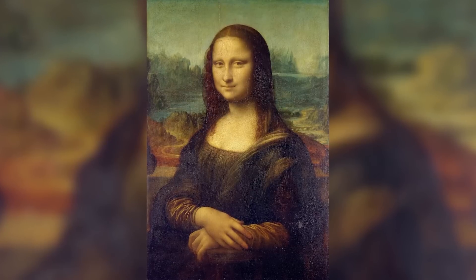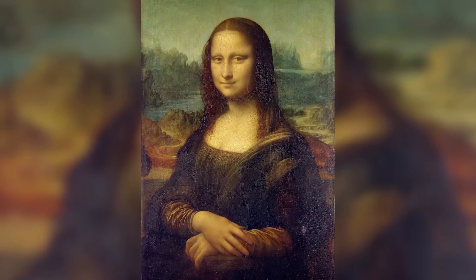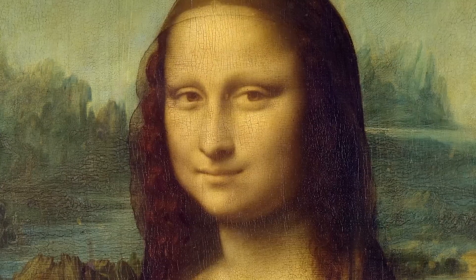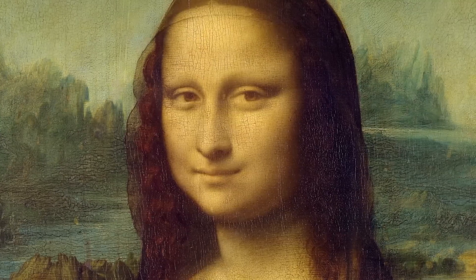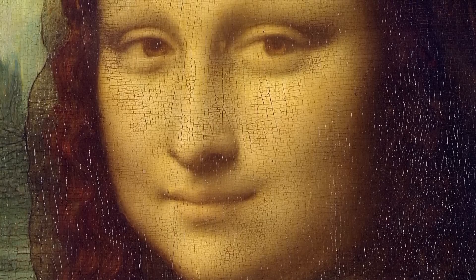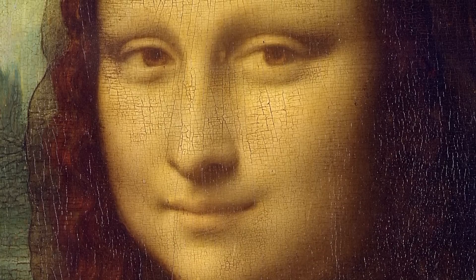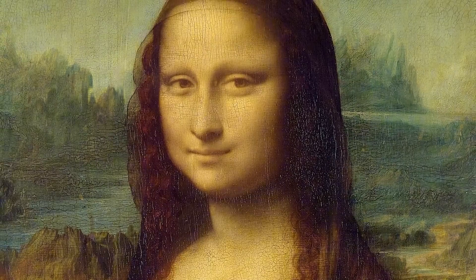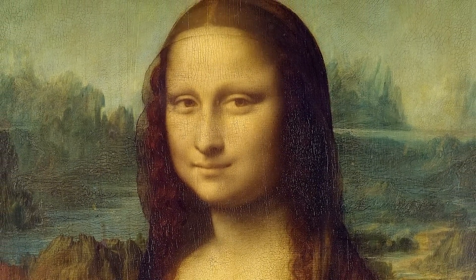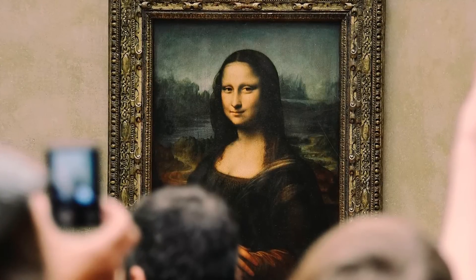Leonardo shattered all these conventions. Not only did he position his subject directly facing the viewer, but he also employed his sfumato technique — the smoky, soft-focus effect created by layering ultra-thin glazes of paint. This technique is particularly evident around the corners of Mona Lisa's mouth and eyes, precisely where we look to interpret expressions. By blurring these crucial areas, Leonardo creates ambiguity that our pattern-seeking brains continuously try to resolve. Recent scientific analysis reveals just how meticulous this effect was.